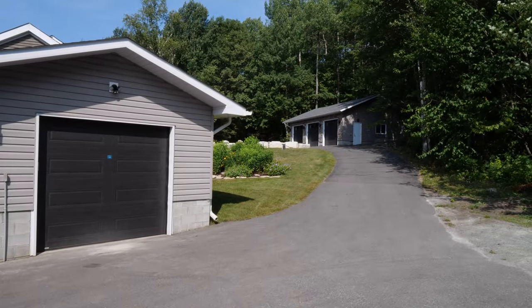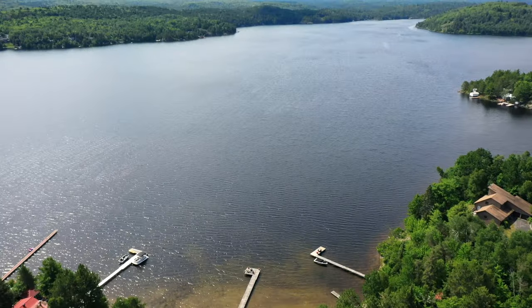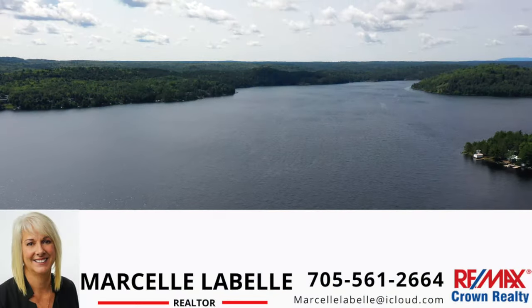Enjoy the privacy with resort-style waterfront living, just 15 minutes from the south end of Sebreon Long Lake. Call for a private showing.